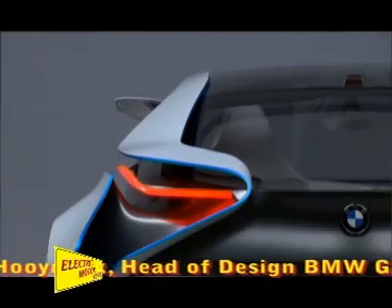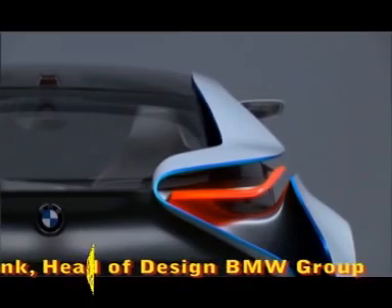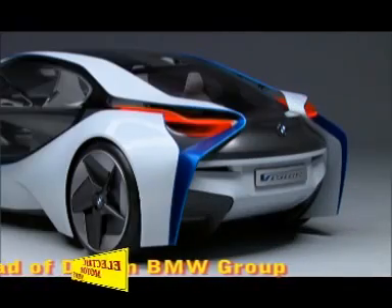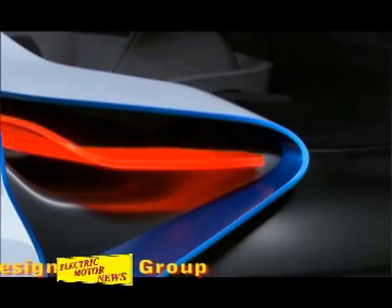The focus in the design of this vehicle was to transmit lightness and aerodynamics, because this car has very good aerodynamics which we have also tested by computer simulation, and the car is actually very light. Those are two themes which we believe are going to be very important for the design of BMW in the future.